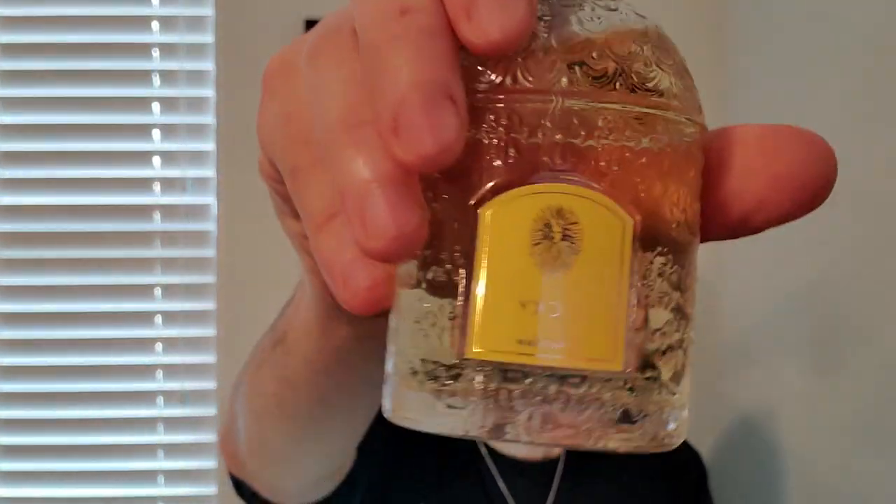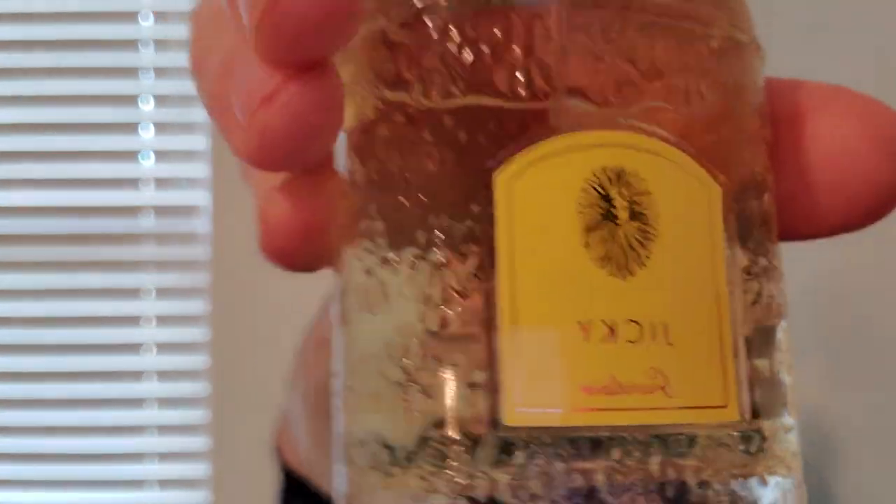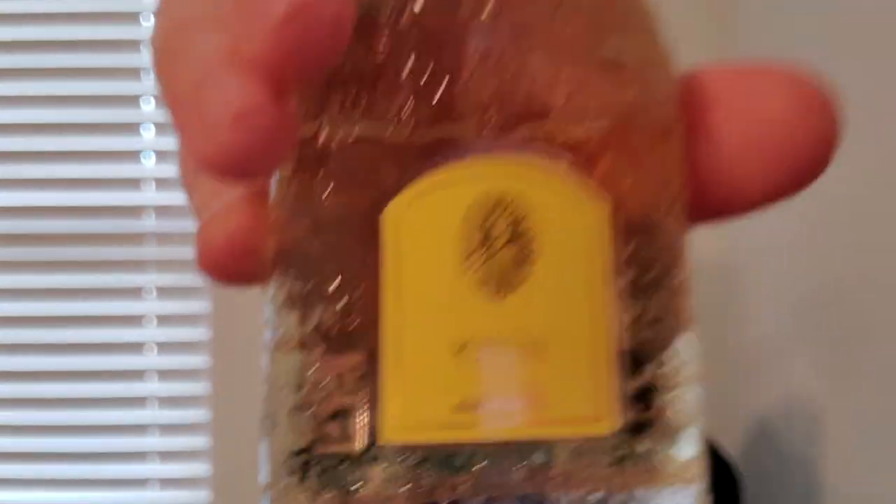It is a fougère. If you listen to past Guerlain experts speak, they say this is one of the only real fougères out there, along with Fougère Royale. So definitely an old-school fragrance. Not for everyone. It does have this halitosis note that tends to turn people off.